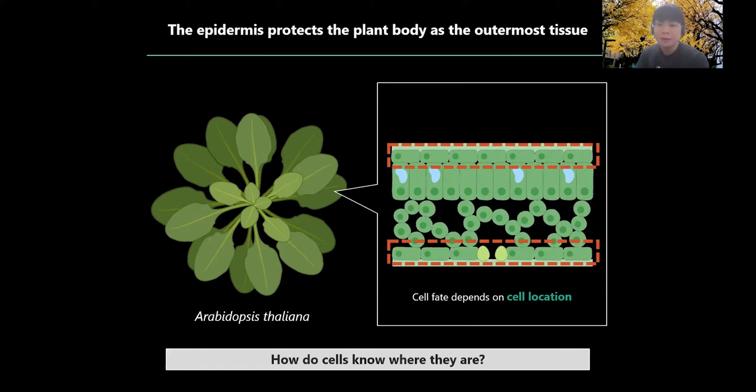To develop the epidermal cells in the correct position, the outermost cells must know where they are. My purpose today is to explain how the outermost cells know where they are to differentiate into the epidermal cells.